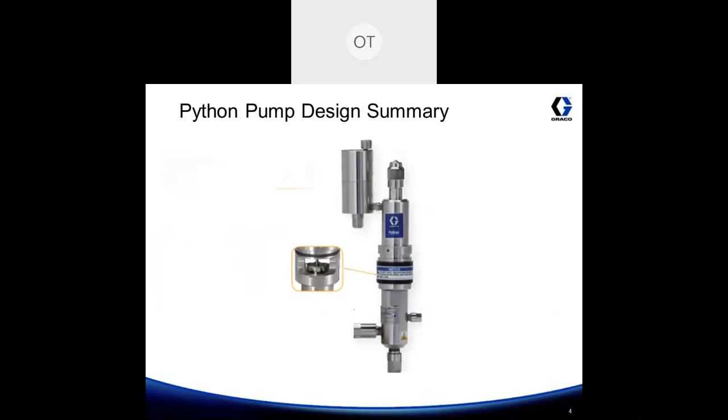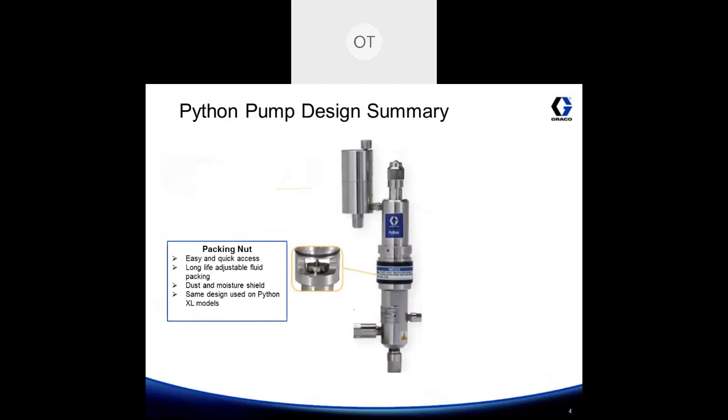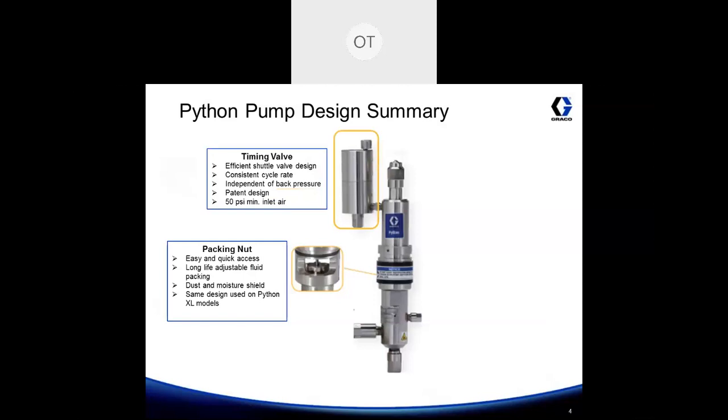Now let's take a look at the breakdown of the Python pump. Starting with the packing nut — it can easily be accessed by sliding over the dust cover, and this is where you'll gain access to the packing nut and be able to adjust it if additional sealing is required. The timing valve is what regulates the air to the Python. It uses a shuttle valve design which is very efficient and keeps a consistent cycle rate on your pump. The timing valve is independent of back pressure, so if you get a spike in well pressure, that's not going to affect your cycle rate — it'll still maintain a consistent cycle rate. This timing valve has a patent design on it and requires a minimum of 50 psi inlet pressure to operate.